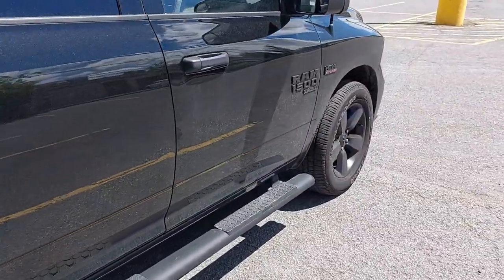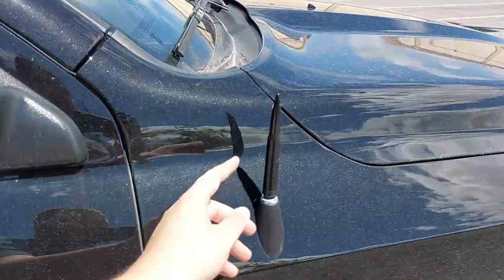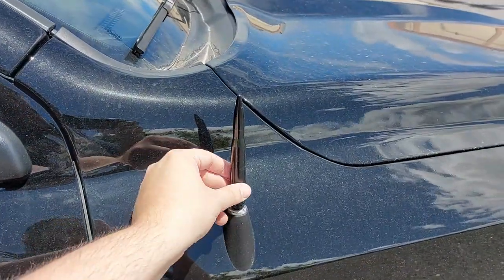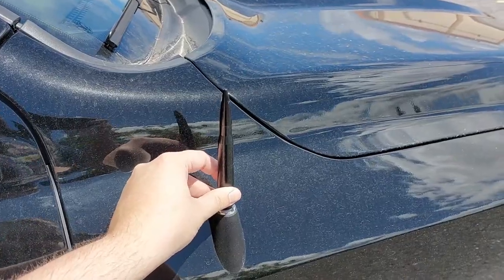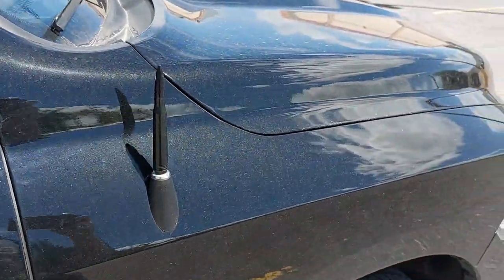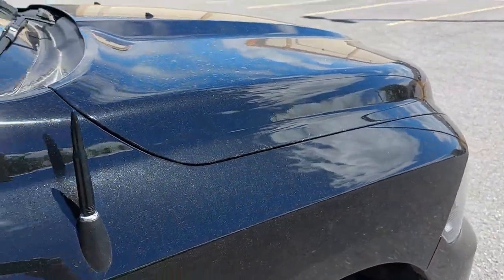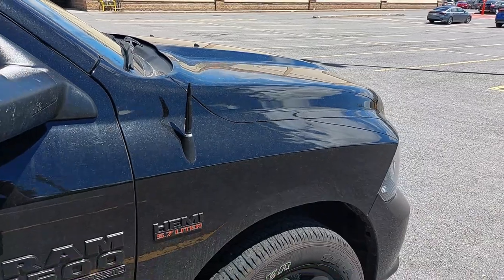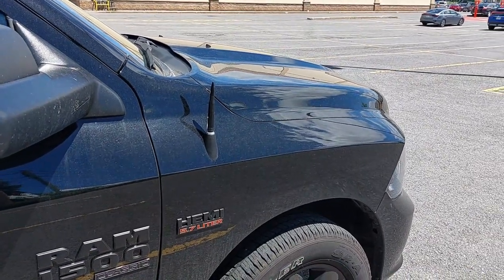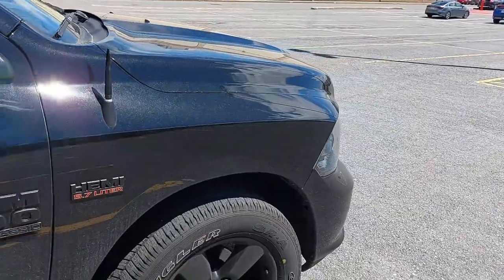The tonneau cover is an aluminum black folding cover — it folds three times and then folds up to the window. You only miss a small amount and the rest folds up against the window. You strap it on and there are little extensions so it does not move — it's really handy and I absolutely love it. The only thing that was chrome on this truck was the antenna. I replaced it with a black bullet stubby because it actually has better reception than the stock one and looks a lot better on the truck.